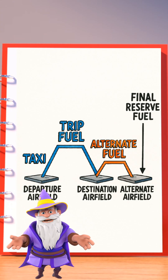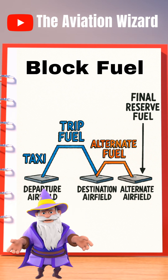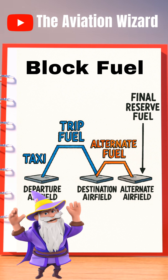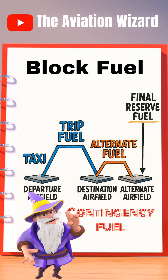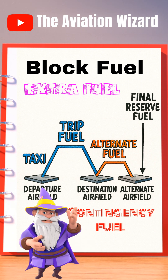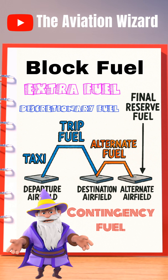Let me explain. Block fuel — the total usable fuel in the tanks of any aircraft — is made of taxi fuel, trip fuel, contingency fuel, alternate fuel, final reserve fuel, extra or additional fuel, and finally, discretionary fuel. Add it all up, and that's your block fuel.